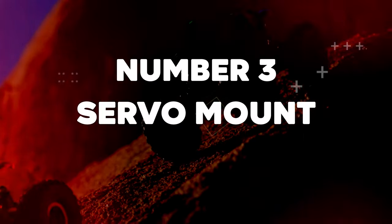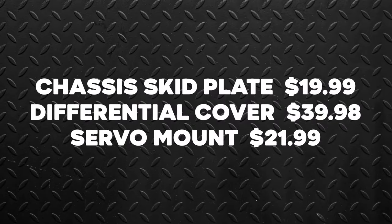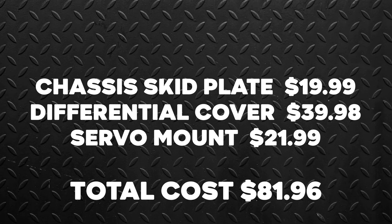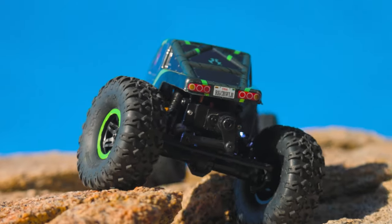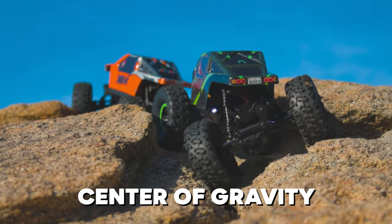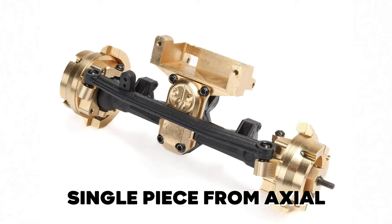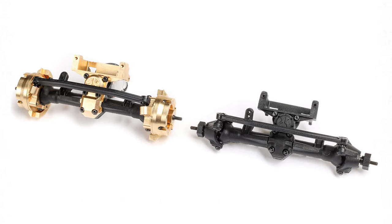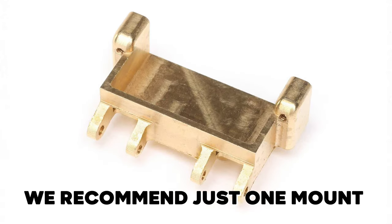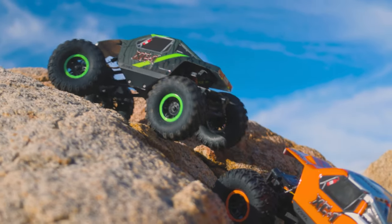Number 3: Servo Mount. Cost: $21.99. Total cost: $81.96. Weighing 9 grams, this machined brass servo mount increases durability and lowers your rig's center of gravity. This item is sold as a single piece from Axial and you will need two brass mounts to fully outfit the dual servos of the AX24. However, we recommend just one mount on the front to keep the rig front heavy when climbing steep slopes and hills.